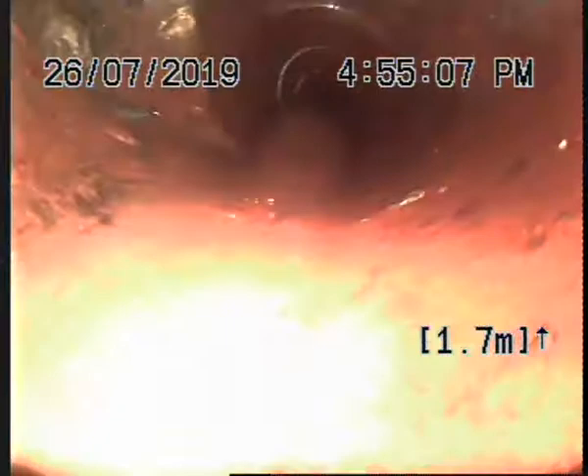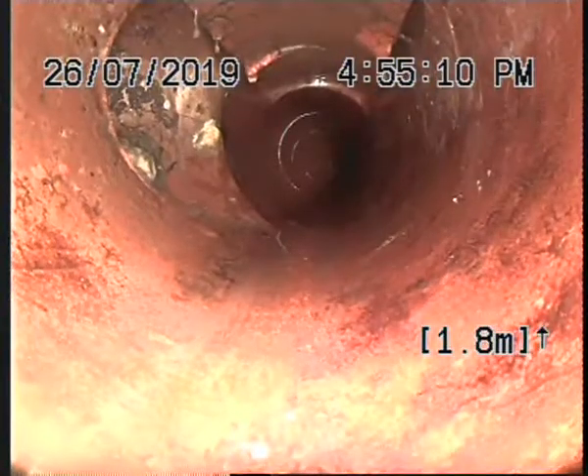So now there's only hairline roots left inside the line. There are quite a few roots along here because we couldn't see that junction coming through which serviced the kitchen.